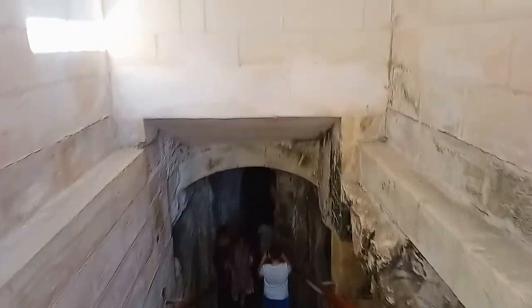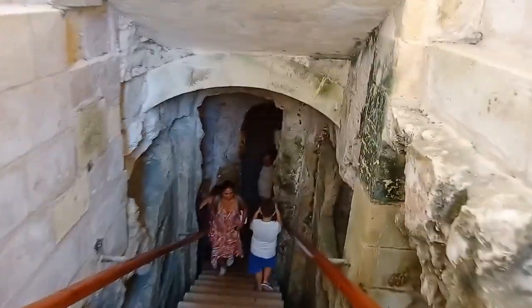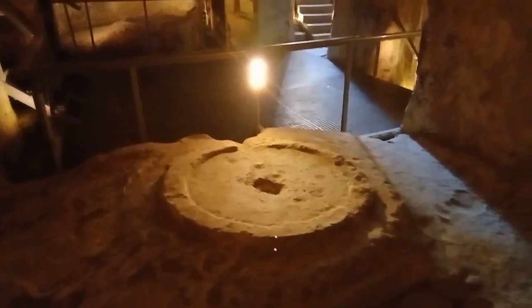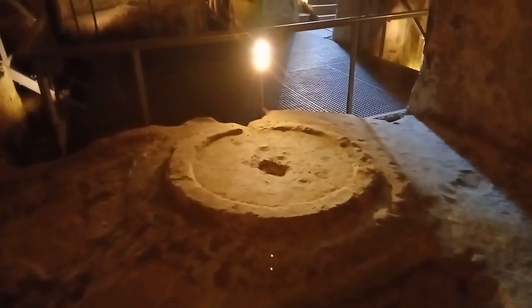Now we're going into the catacombs. Just look how big this place is. See that glare on the walls? That's because it's very humid — it's wet almost. Carved out with a few itty-bitty chisels. There's a table where they used to eat in the past when they built here.